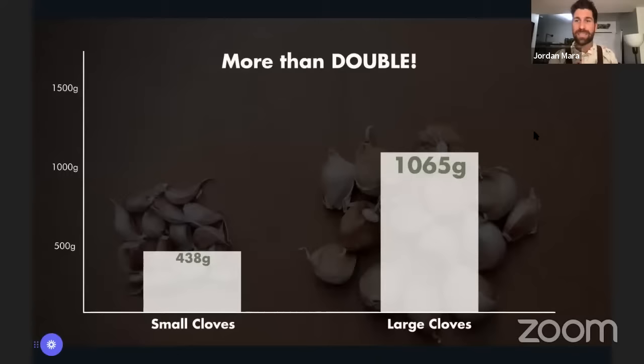When I harvested, the 15 smallest cloves resulted in 438 grams of garlic — nice heads, good in the kitchen. But when we grabbed the 15 largest cloves, just look at them overflowing that bowl on the scale: 1.65 kilograms — 1,065 grams more. Simply by doing one thing differently — planting larger cloves — we got two and a half times the yield. If there's one thing to take from this: bigger cloves set you up for amazing heads of garlic.